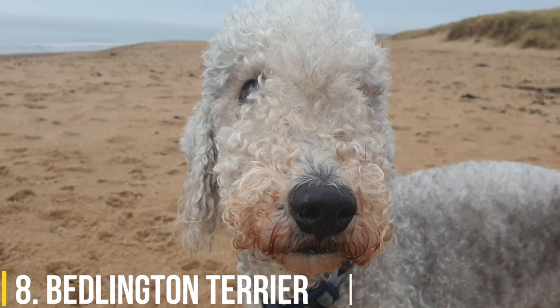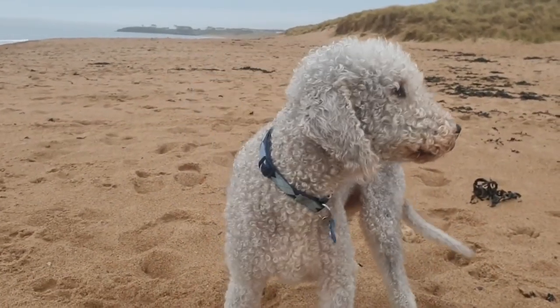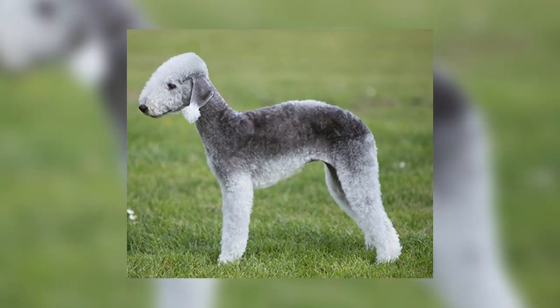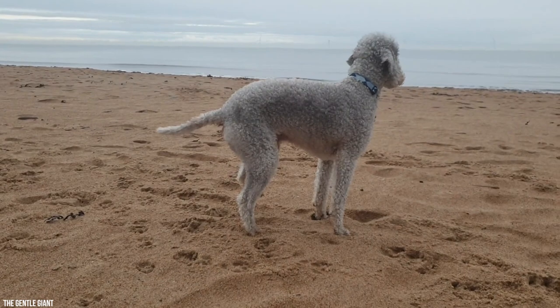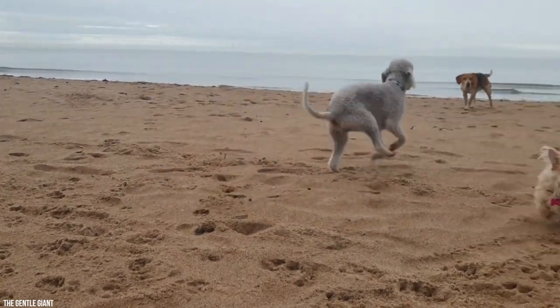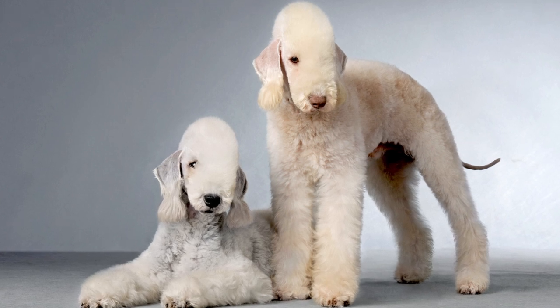8. Bedlington Terrier. When groomed in a certain way, this terrier looks decidedly like a little lamb, but don't be misled by its gentle barn animal appearance. The Bedlington was originally bred as a hunting dog, so while it can be sweet and quiet, it can also run at high speed when in pursuit of small prey.